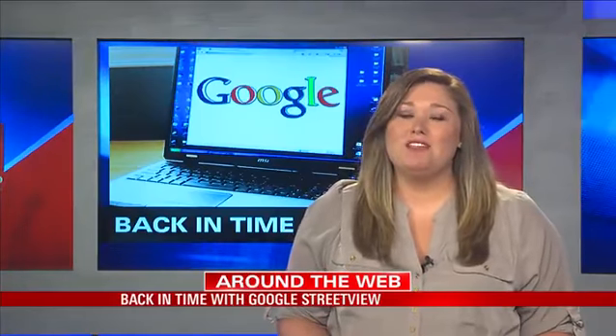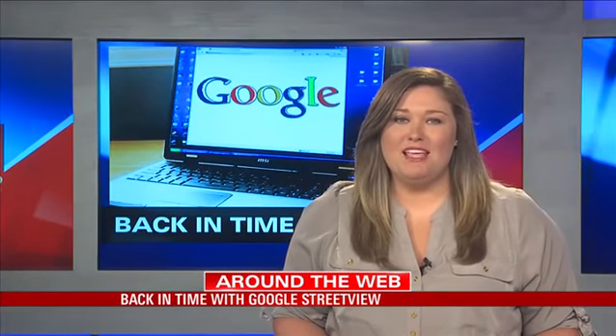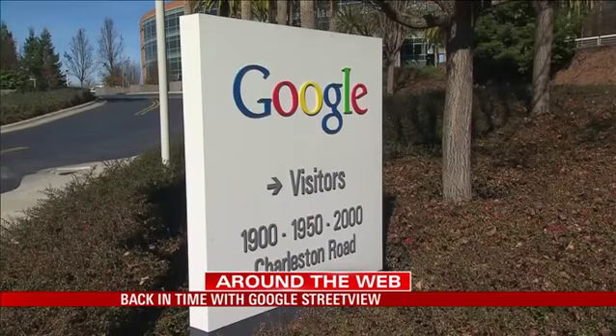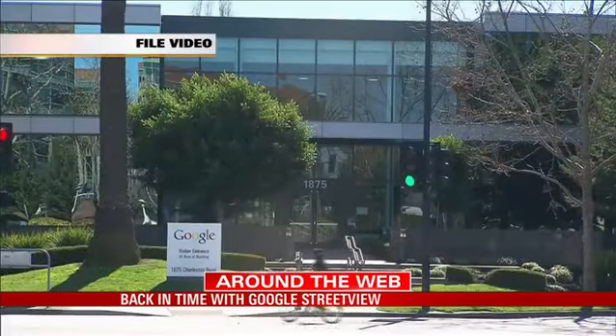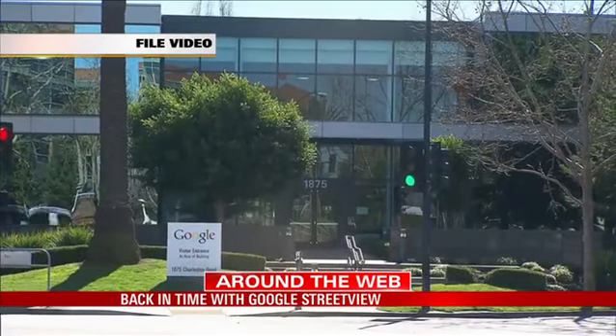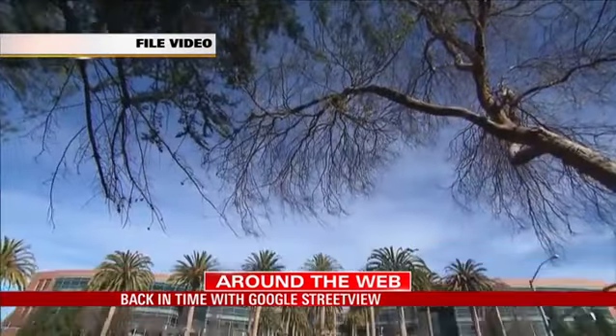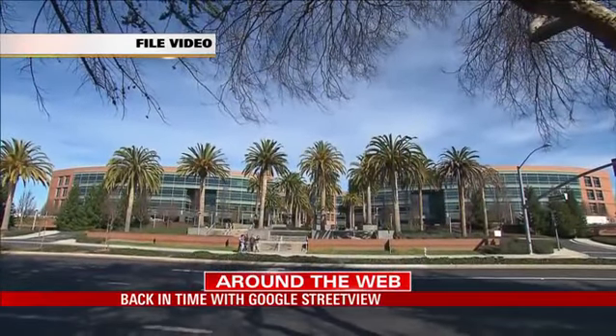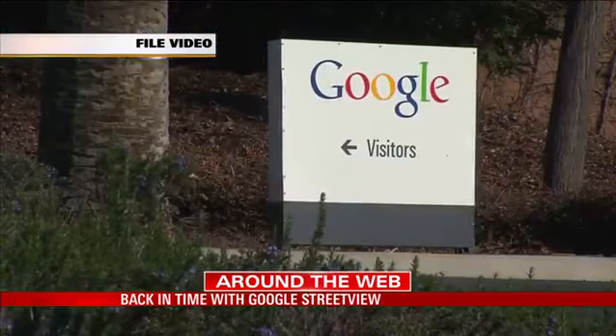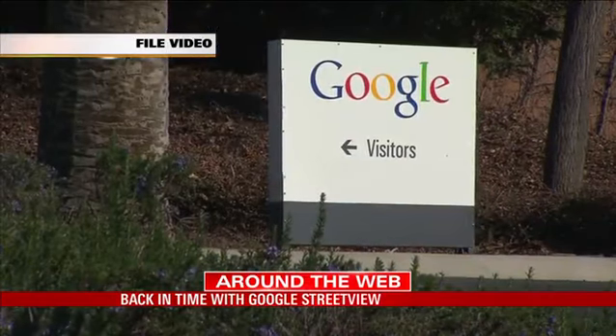Google Street View is now letting you travel back in time. The Internet giant has added a new feature to its Street View maps. Now you can look at past Street View images dating back to 2007 on the desktop version of Google Maps. Google says the new time-lapse feature will allow you to see how places have changed over time, including the Freedom Tower in New York City and the World Cup Stadium in Brazil.